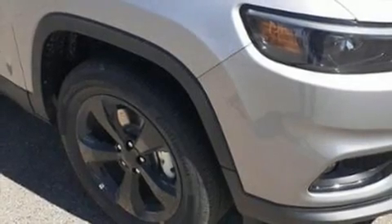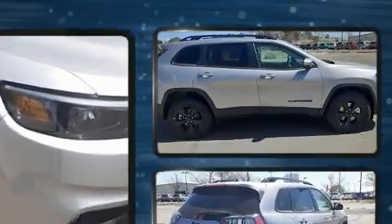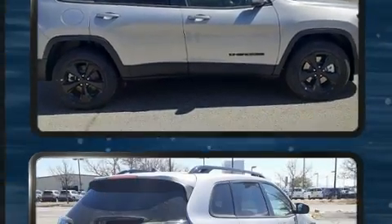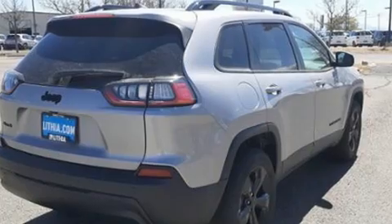Come test drive this 2020 Jeep Cherokee. Jeep prioritized comfort and style by including a tachometer, a trip computer, heated seats, fully automatic headlights, turn signal indicator mirrors, a roof rack, and a split folding rear seat.